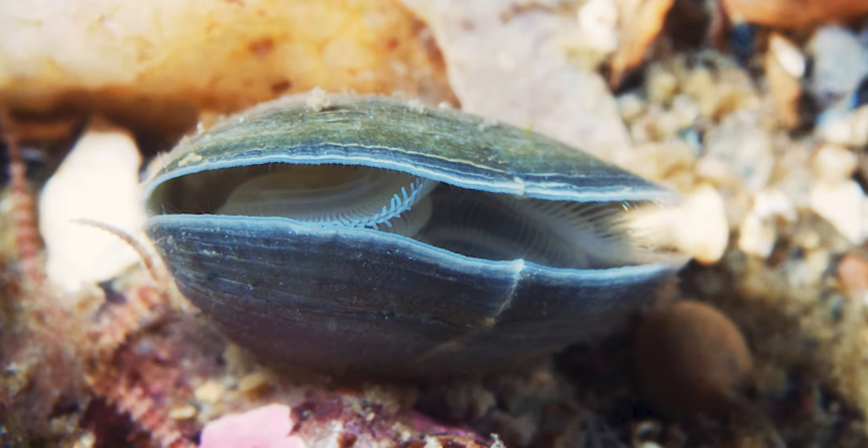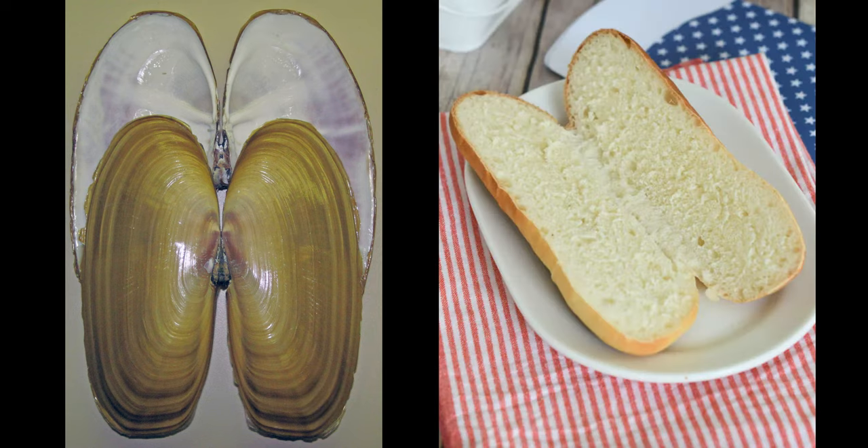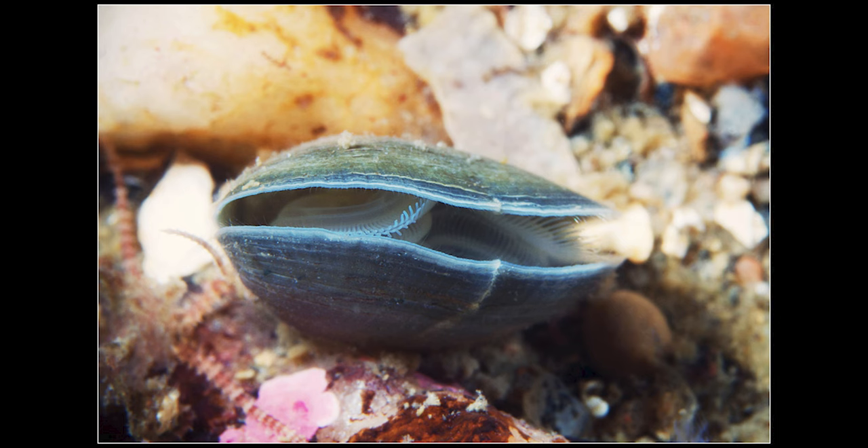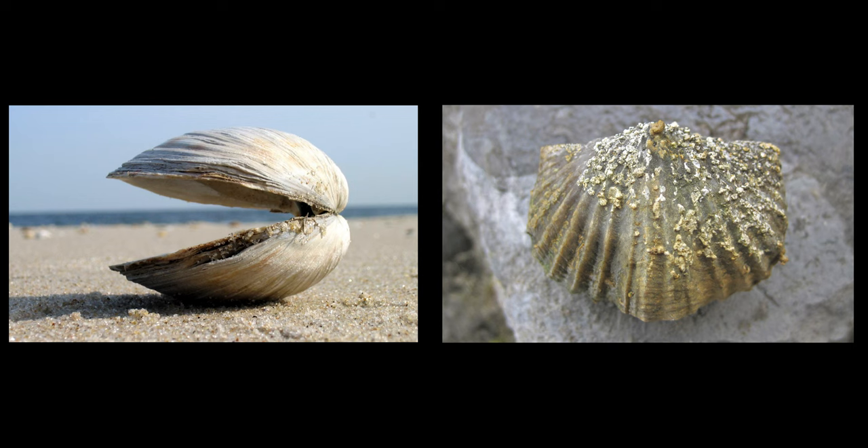Just like a clam, a Brachiopod has two shells covering a soft body. The difference lies in the symmetry of their shells. Clam shells are mirror images of each other, kind of like a hot dog bun. Brachiopod shells are more like a hamburger bun, with small differences in shape and size between the top shell and the bottom shell. For you math dorks, clams have a horizontal plane of symmetry, while Brachiopods have a vertical plane of symmetry.